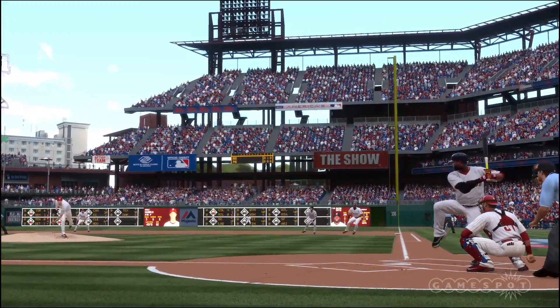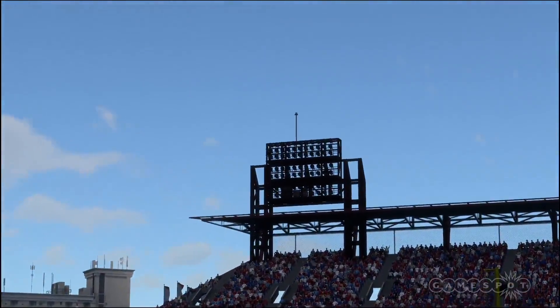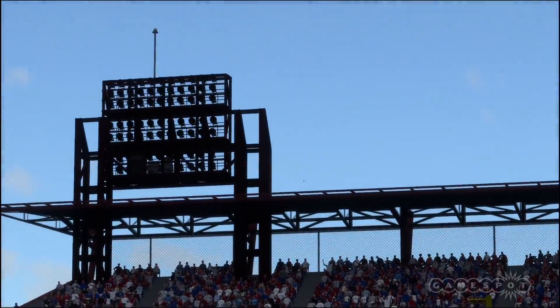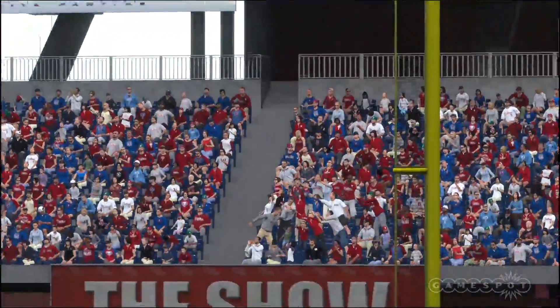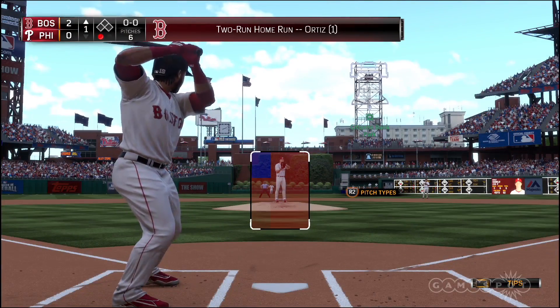After a month down in spring training near the end, you start to get a little anxious waiting for the season to get going. I guarantee you he's been looking forward to this at-bat for about a month now, and he makes the wait worthwhile.